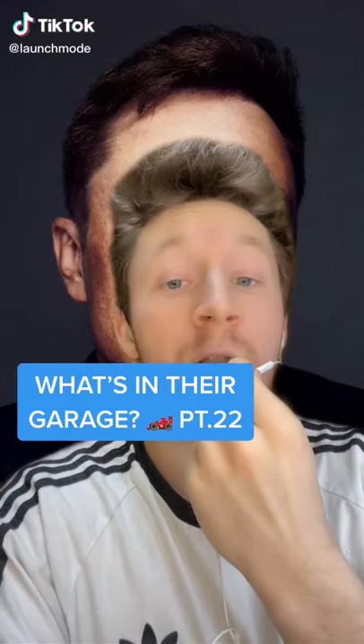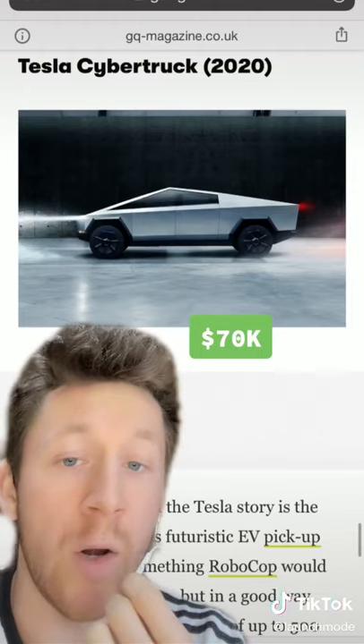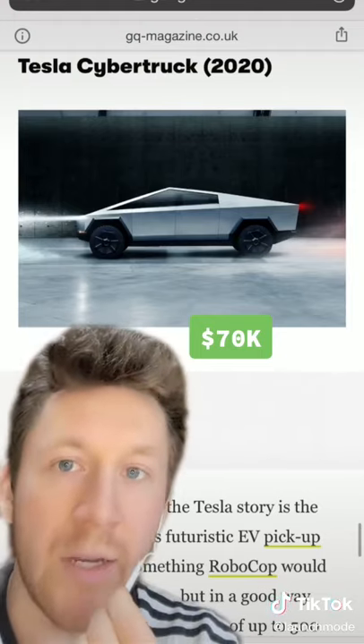What's in their garage, part 22. Next up we have the spaceman Elon Musk. Now of course to start it off, Musk has a Cybertruck. I love it but like I hate it — it looks like a doorstop.